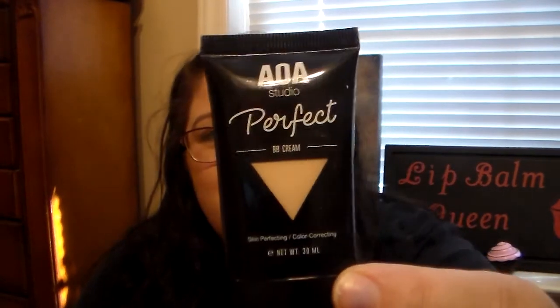BB creams are just the better way to go for me. This one isn't full coverage, but it's like a medium for me and I really like the coverage it gives my face. I recommend it if you're into something that's not heavy on your skin. It's only a dollar on Shop Miss A — I really love this. This is my backup now, so I have to go order another one since I just used up my previous one.